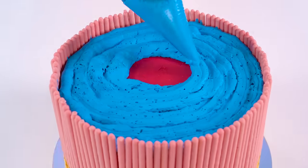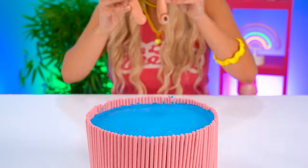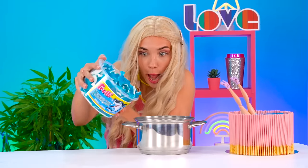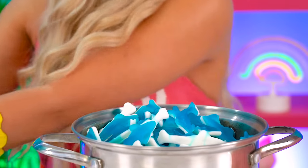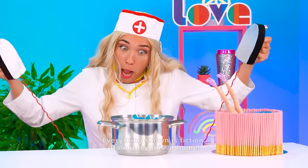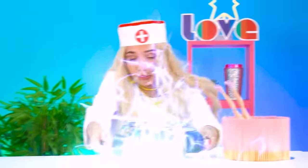Squirt! The icing is perfect — just smooth it on down! And now it'll look like Barbie is taking a swim in the ocean! The shark candy will need to be melted down. Medic Rachel is in the house! Zap! Electrified!